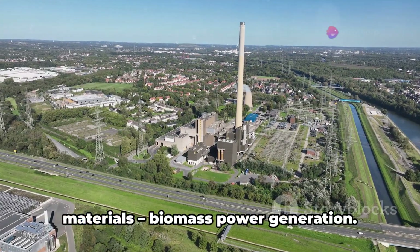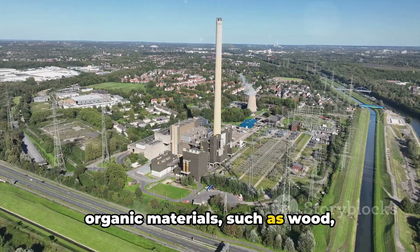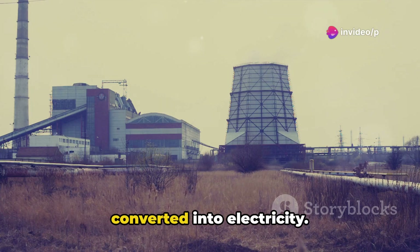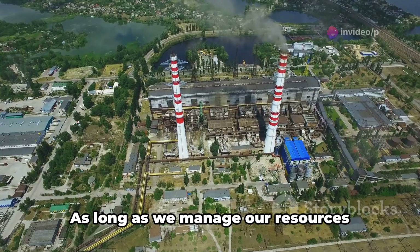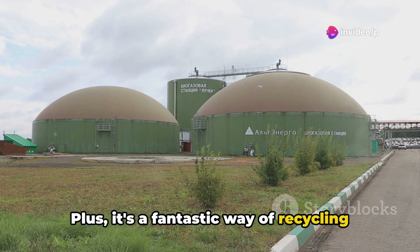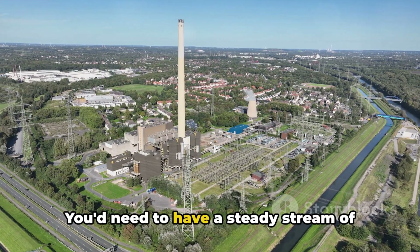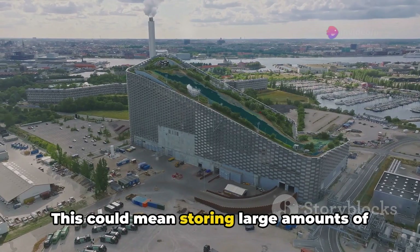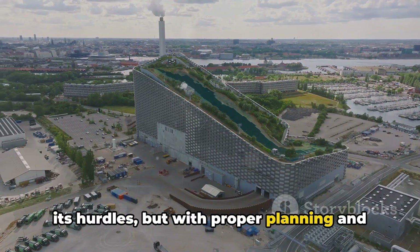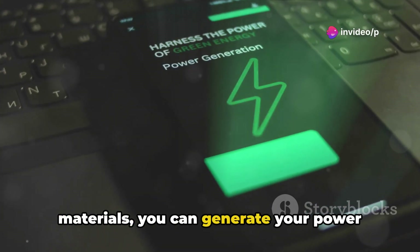Coming up next is the power of organic materials — biomass power generation. This process harnesses the energy contained within organic materials such as wood, agricultural waste, and even food scraps. These materials undergo combustion to produce heat, which is then converted into electricity. The advantage of biomass power is its renewability: as long as we manage our resources responsibly, we can keep producing biomass-based power indefinitely. It's also a fantastic way of recycling organic waste that would otherwise end up in landfills. The challenge lies in ensuring a consistent supply of organic materials — you'd need a steady stream of biomass, which could mean storing large amounts of organic waste or cultivating energy crops. With proper planning and resource management, it's a viable option for off-grid power generation.